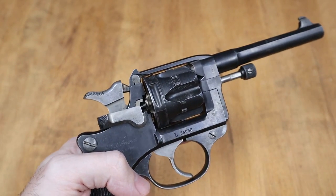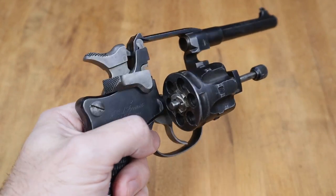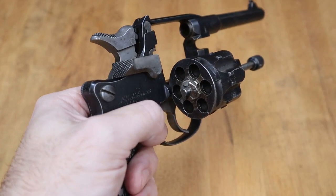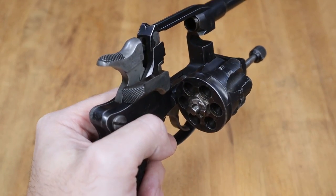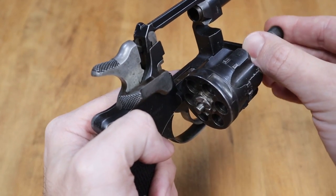The gate being back also allows the cylinder to swing out to the right-hand side, giving easier access to load rounds one at a time. The French did later use speed loaders, allowing multiple rounds to be loaded at one time, though I haven't been able to come across one. When all rounds are fired and the cylinder is swung out, the spent casings can be ejected all at the same time with a spring-loaded plunger.